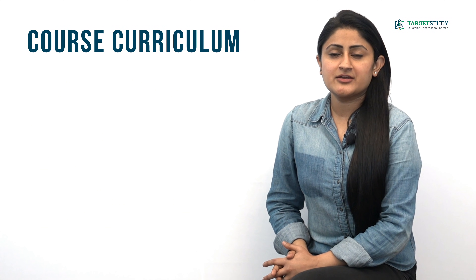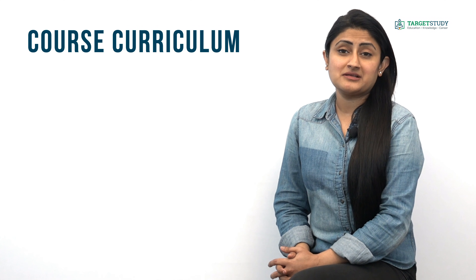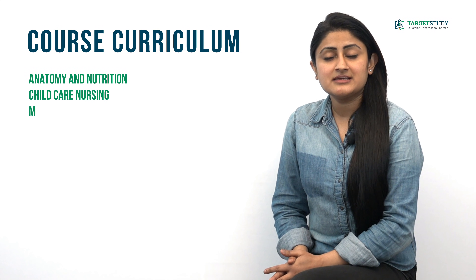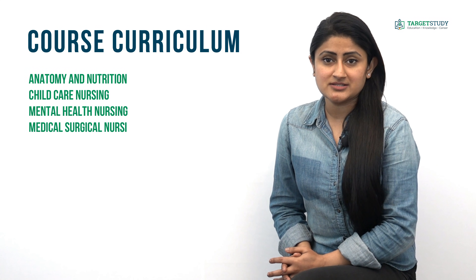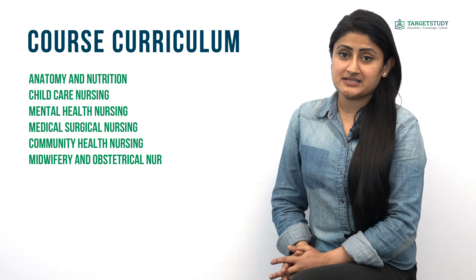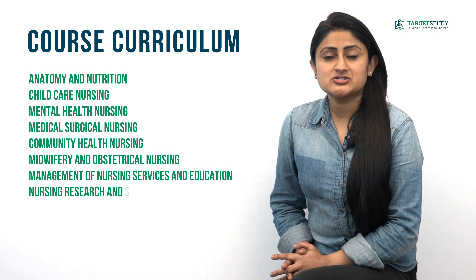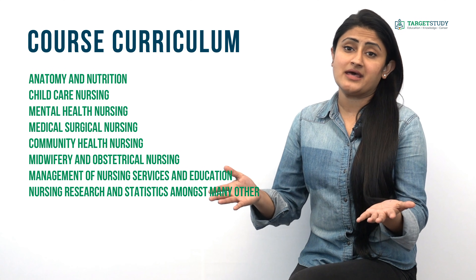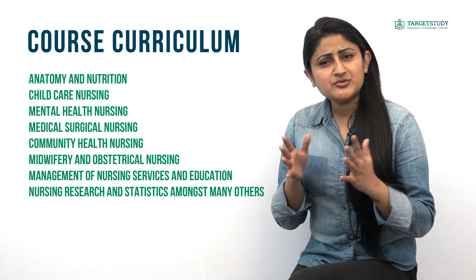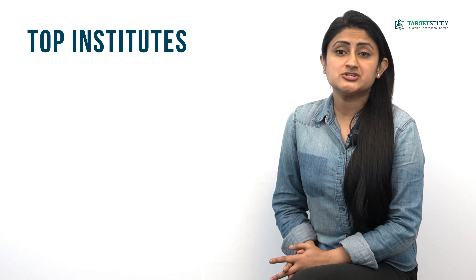What is the course curriculum of BSc Nursing? The BSc Nursing course curriculum comprises topics like anatomy and nutrition, child care nursing, mental health nursing, medical surgical nursing, community health nursing, midwifery, nursing management of nursing services and education, nursing research and statistics, among many others. It is designed to give candidates a comprehensive insight into nursing.